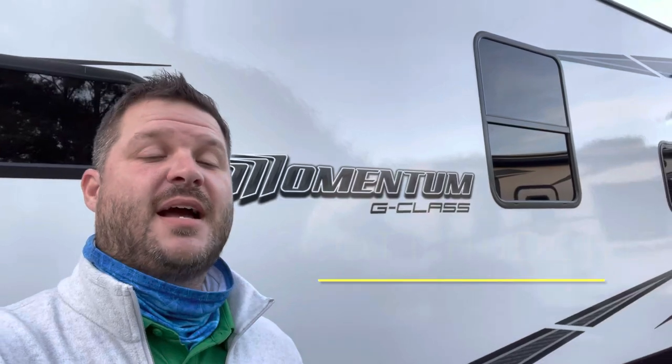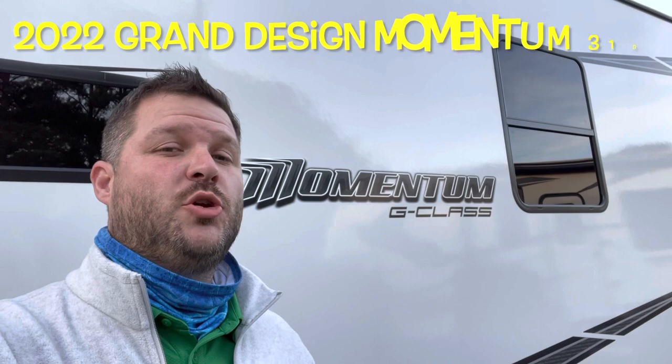Hey guys, Scott Hudgens with Dodd RV. We're going to take a quick look at this 2022 brand new Grand Design Momentum 31G toy hauler travel trailer. Let's head on in.